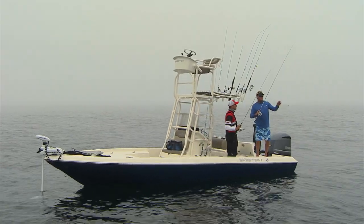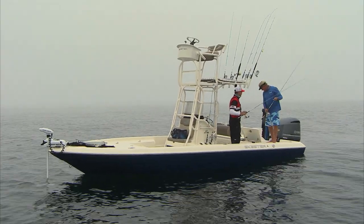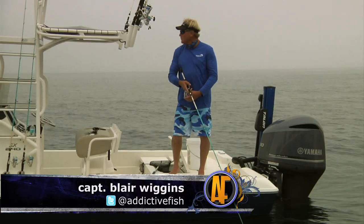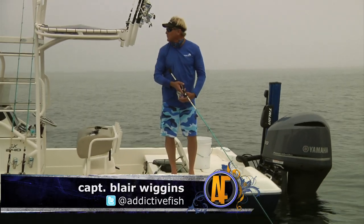Do you ever have to get out of the way of any of these freighters coming through? Yeah, you got to be careful of those big guys. You can barely see them off in the distance — you see the little boat sitting in front of them. With this fog, I sure couldn't see where we're going.